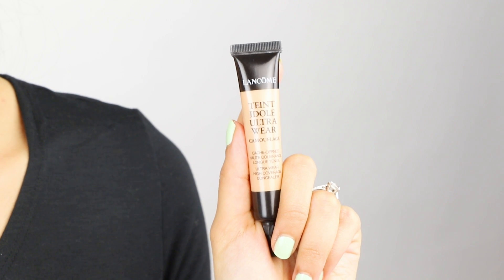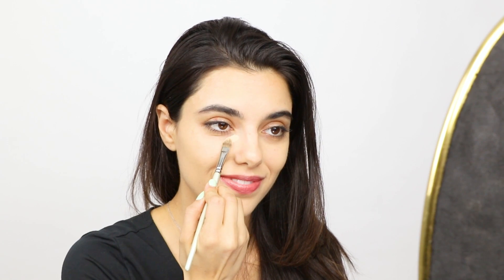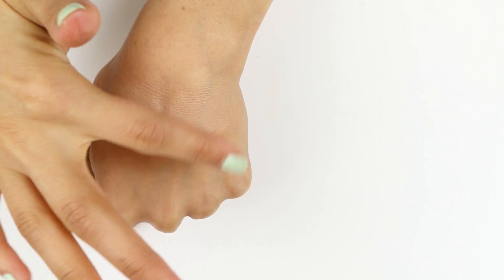I love the Tint Ideal Ultra Wear concealer. You can use this to cover up any acne or spots. To use it I just pat. This concealer is so great because it will give you flawless coverage.